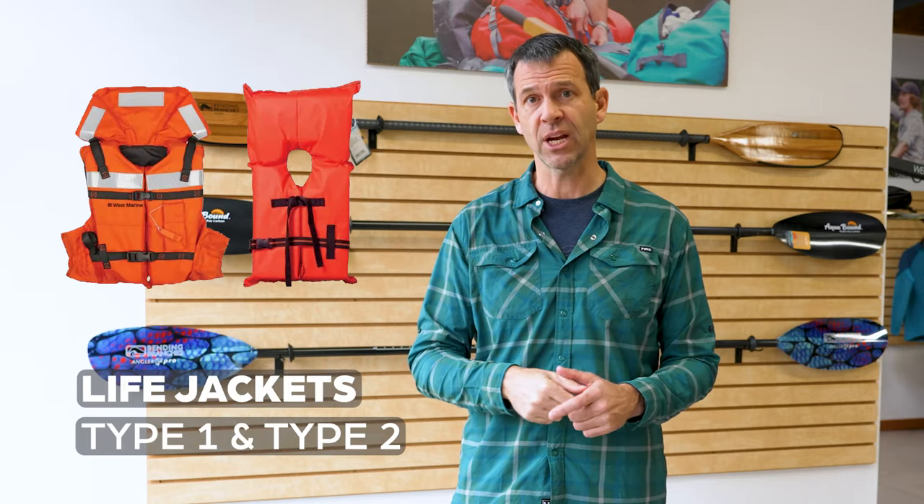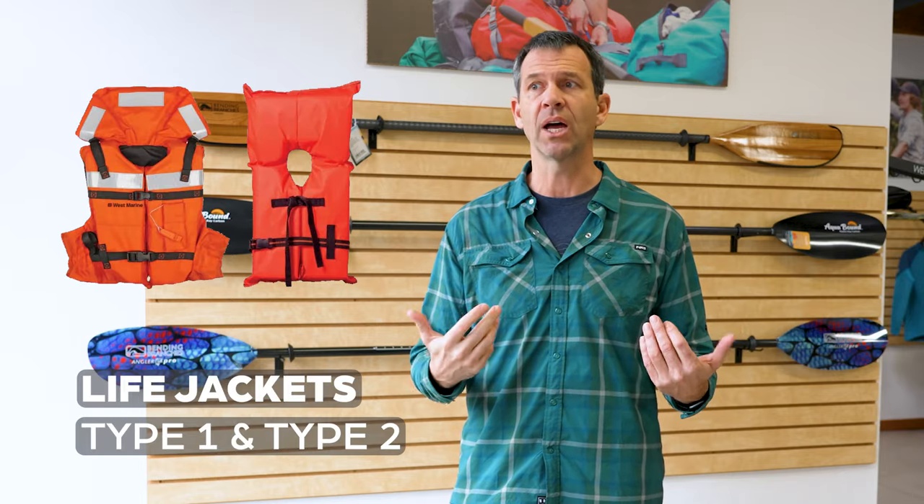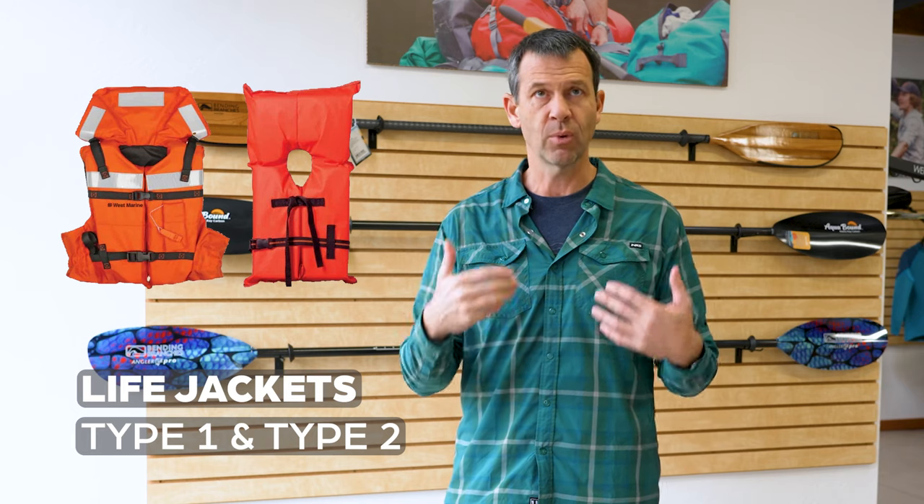There are a few different types of life jackets, and they'll say on them type one, type two, or type three. Type one and type two life jackets are designed to float an unconscious person with their head above the water. They do that by having big collars behind the head to float it up, and a lot of flotation in the front to bring the belly up.